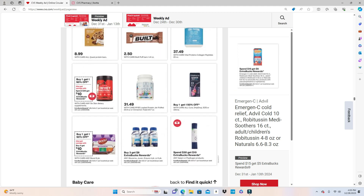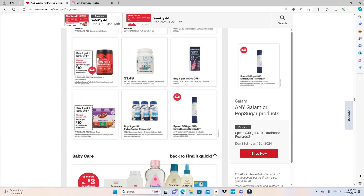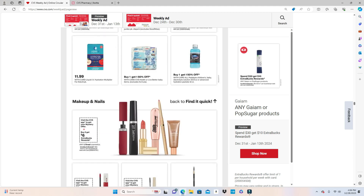Your protein products: Glucerna, Juven, Ensure 4-pack or 6-pack — Buy 3 Get $8. Boost 6-pack is Buy 4 Get $10 with Buy One Get One Half Off. I just got a rebate in my Ibotta for this, limit of three. The Yumi or PopSugar products are also part of the Spend $30 Get $10 deal. Aveeno, Johnson's, and Desitin baby care products are Spend $15 Get $3.